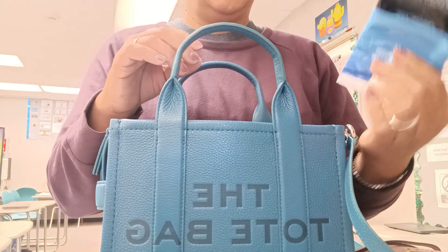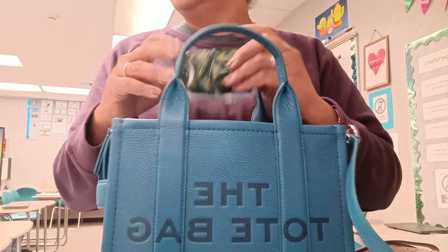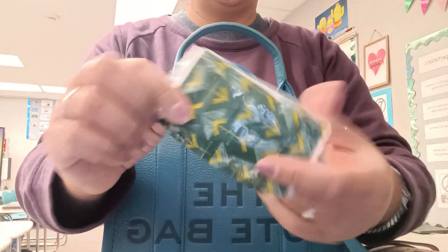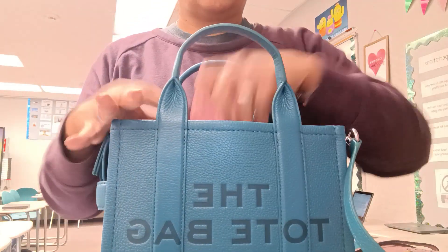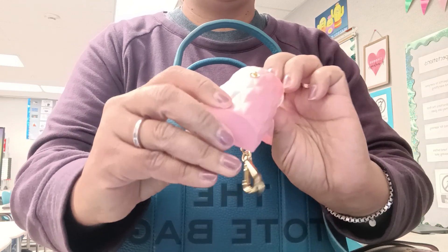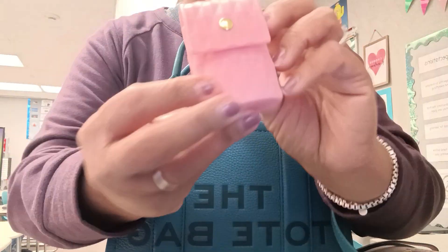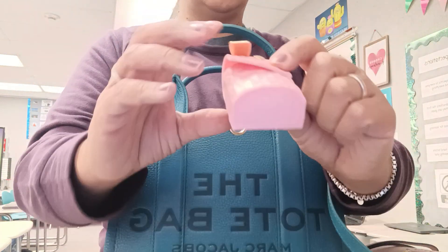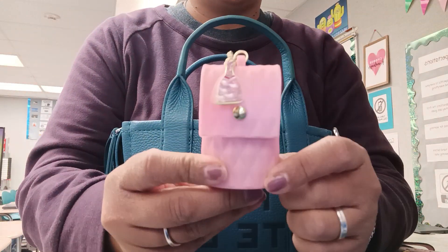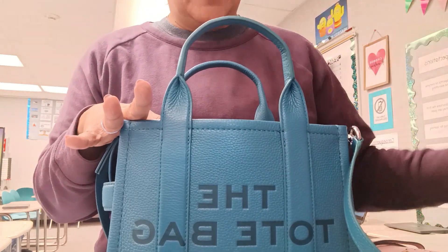I have some cotton nail wipes — these come in handy not only for the bathroom, but for spills and messes and things in the car that need to be cleaned up. I have a tissue. Bath and Body Works hand sanitizer. I thought that was really cute — I like it because it also fits my AirPods, so if that's something I want to use instead of an AirPod case, I can do that. Receipt.